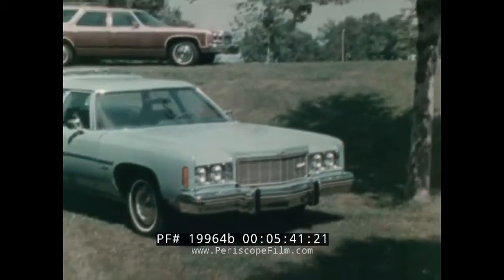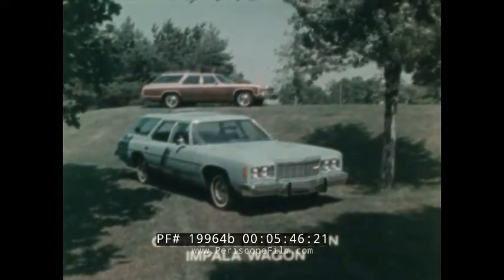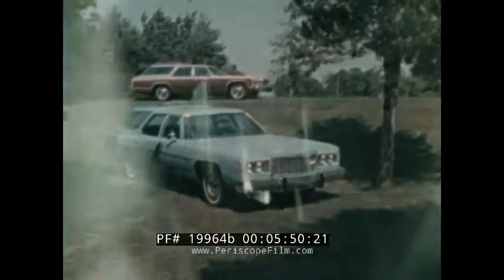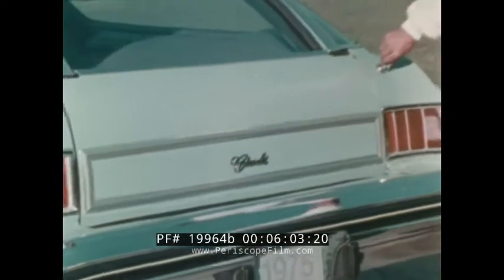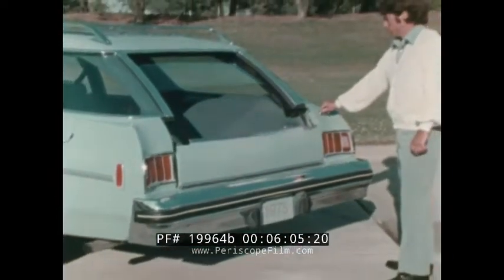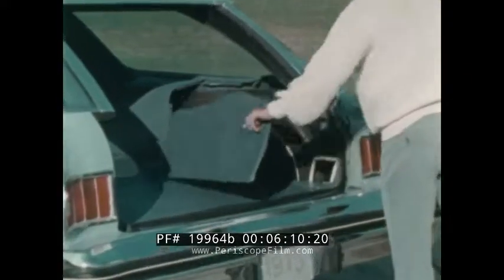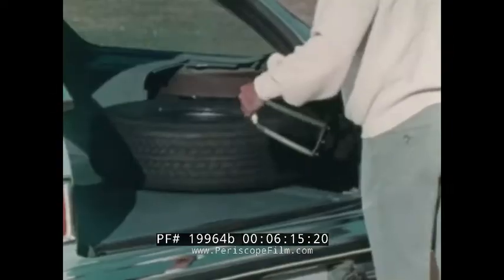With essentially the same functional qualities and refinements as their sedan and coupe counterparts, Chevrolet wagons are available in either two- or three-seat models. The convenient seat fold-on feature allows you to lower the rear seats from one position, converting the rear passenger area into a 106 cubic foot cargo area. The standard power rear window and optional power tailgate may also be remotely operated from the dash.